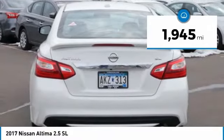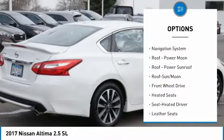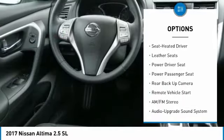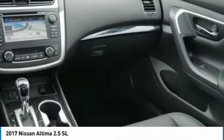This vehicle has less than 2,000 miles. Here are some of this vehicle's great options: backup camera, XM satellite radio, heated seats, power passenger seat, Bose sound system, navigation system, anti-lock braking system, traction control, moonroof, and air conditioning.